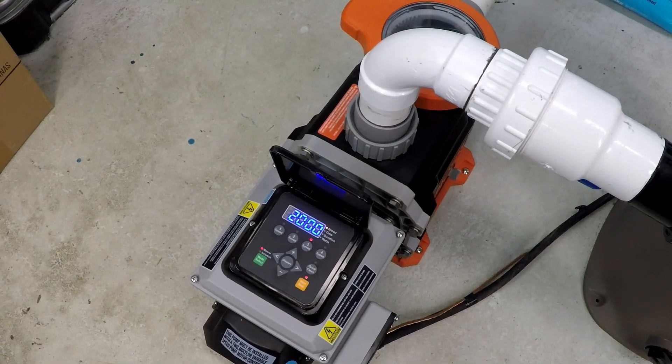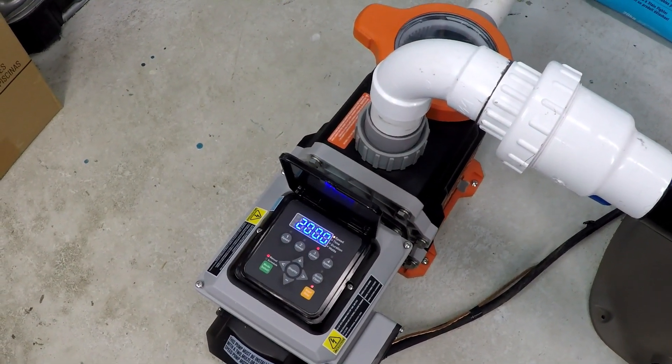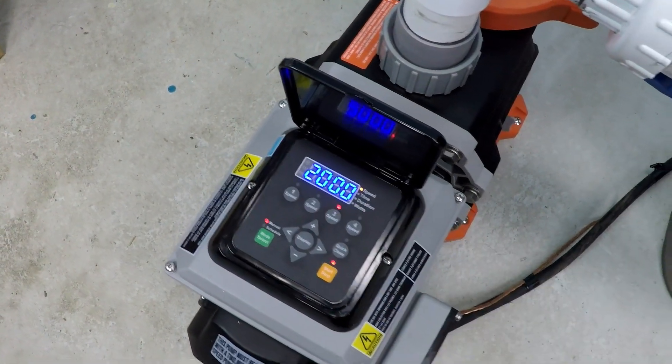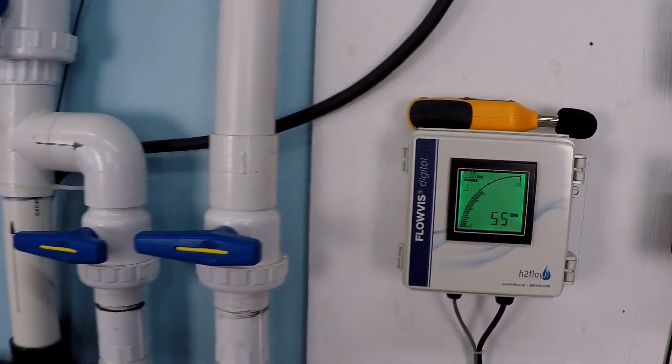My system operates at approximately 30 feet of resistance to flow, so that's your comparable number. As you can see, we've already got 2,000 RPM. Let's take a look at our flow rate.